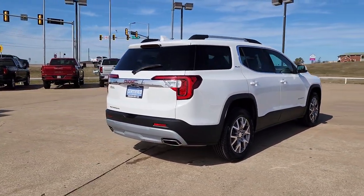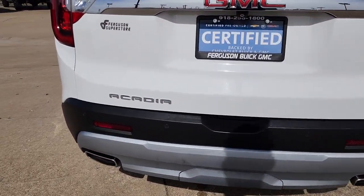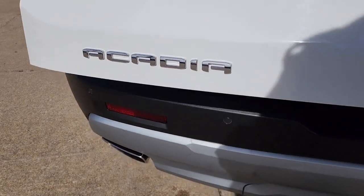These are just some of the great options this vehicle comes with: Lane Departure Warning, Keyless Entry, Hands-Free Lift Gate, Navigation System, and Lane Keeping Assist.